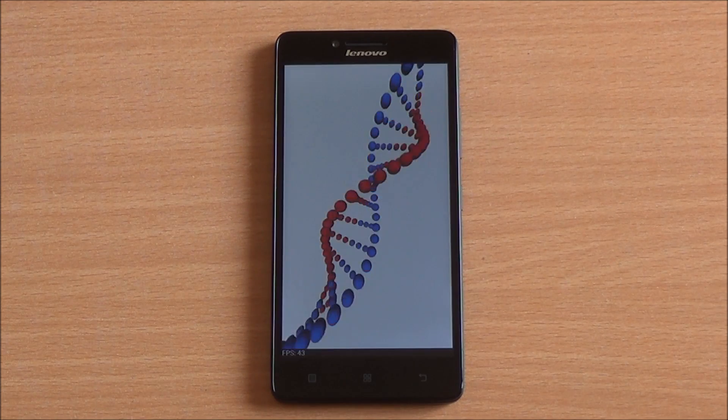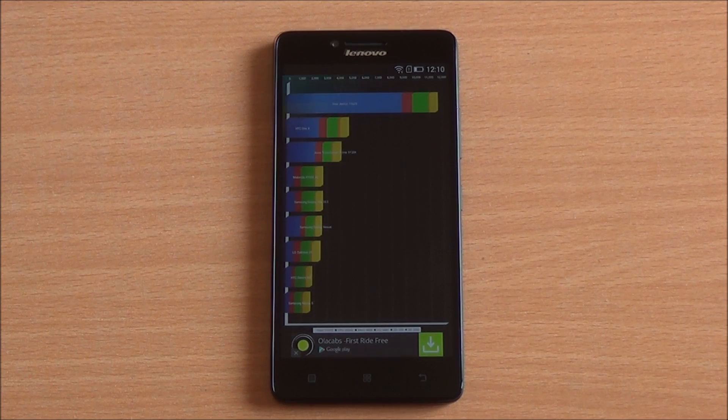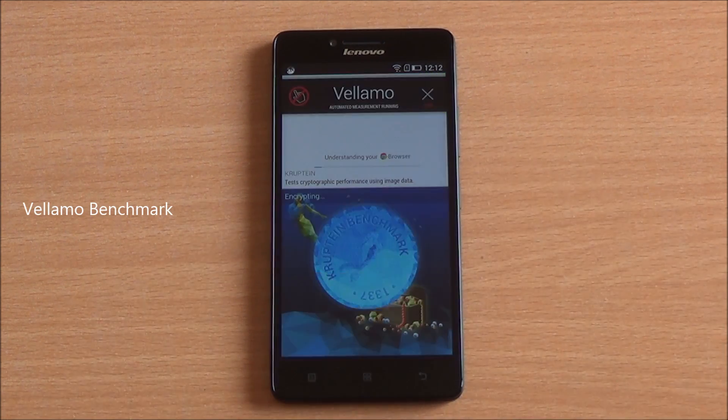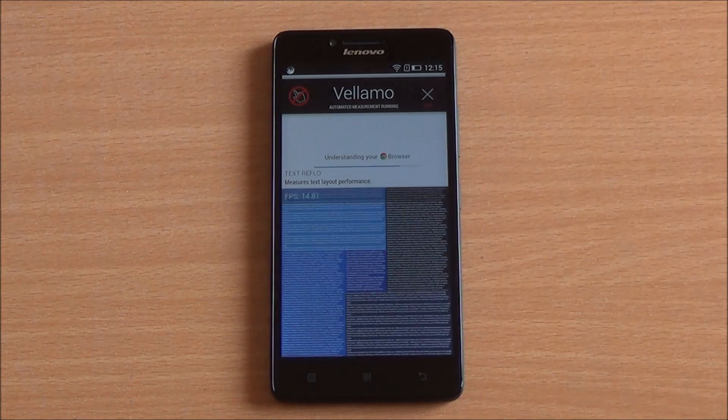Now we are going to run the Quadrant benchmark, running the full benchmark here as well. We got a Quadrant score of 11,673 — again a brilliant score, even higher than the Redmi 1S, which at the moment is a top-scoring smartphone in this price segment.